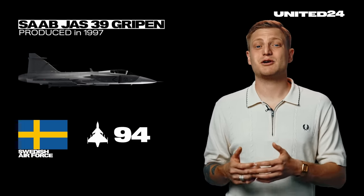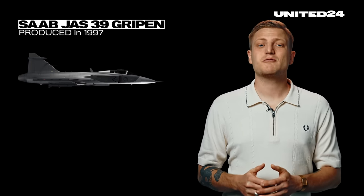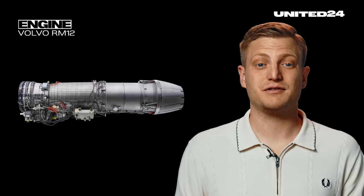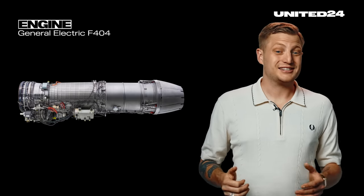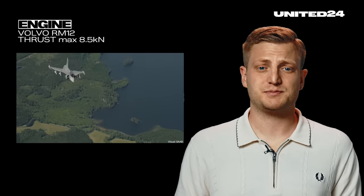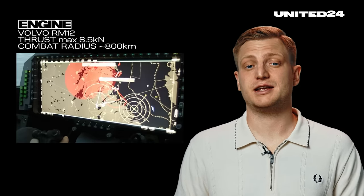Technical characteristics: the first Gripen were produced in 1997. The Swedish Air Force has around 94 CD variants in service to date. There were around 300 built altogether, sold also to the air forces of Hungary, Brazil, South Africa, and the Czech Republic. Right now, the newer Gripen E/F is being developed and soon to be operational, with even greater range and more modern radar and combat systems. But if Ukraine is to receive any of these jets, they will most likely be the older CD variants. Engine: the Gripen is equipped with a Volvo RM12 engine, a derivative of the General Electric F-404 — essentially a licensed copy. The engine provides a maximum thrust of around 80.5 kN, enabling high maneuverability and speed while being fuel-efficient, giving it a combat radius of approximately 800 km.